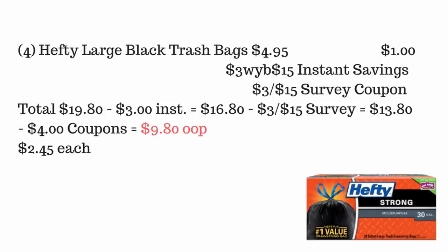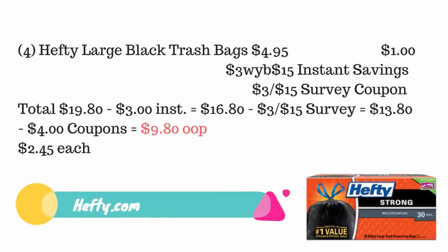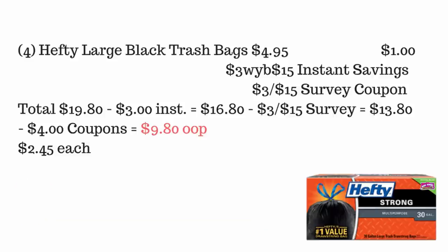For this next scenario, you're going to go to hefty.com to print out these particular coupons. If you can get four of the Hefty large black trash bag coupons — each is $4.95 — and you also have a $3 off $15 survey coupon, your total is $19.80. Minus $3 instant savings, it's $16.80. Hand over the survey coupon, it's $13.80. Hand over $4 in coupons, and your out-of-pocket is $9.80 — that's $2.45 each. Awesome deal!